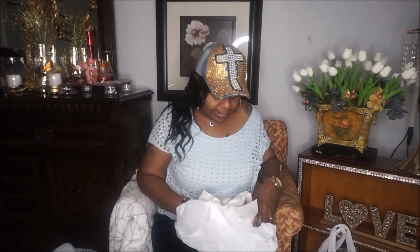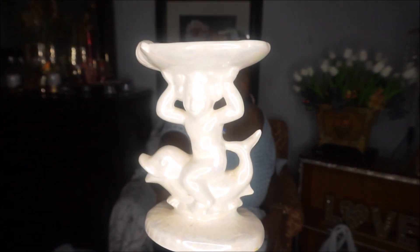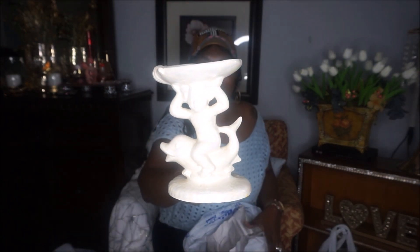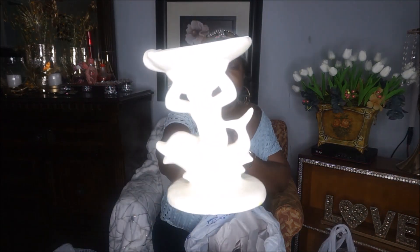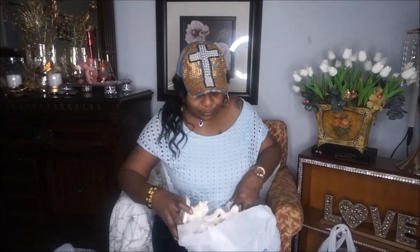I also found another candle stand holder — look at that! You're definitely going to see this in our tablescape setup. It's a little child riding a dolphin with a little wrap on his head. Cute, right? And it was a dollar 99.99, so you're definitely going to be seeing that.